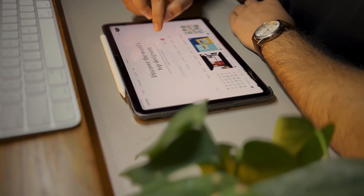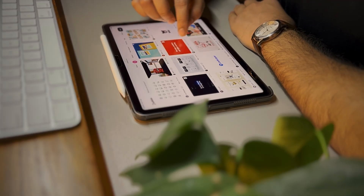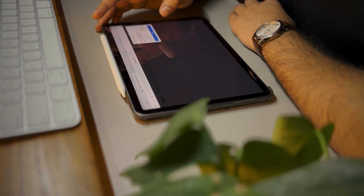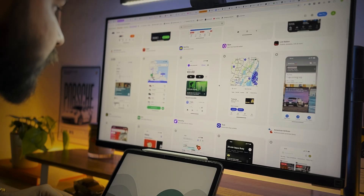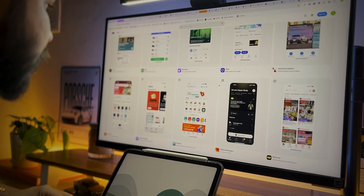I start off with Dribbble to get some inspiration on how people are designing products and check out the features and details. Dribbble has some cool shots that might not be realistic, but the product designs there are really good. With that, I am also using Mobbin to check out how brands are actually designing their products and applying UX principles.